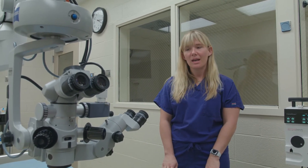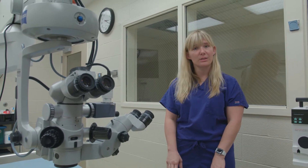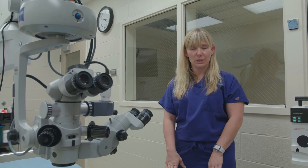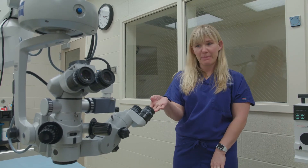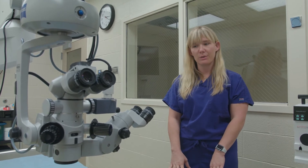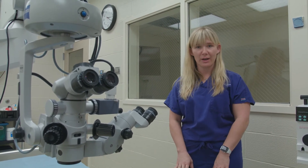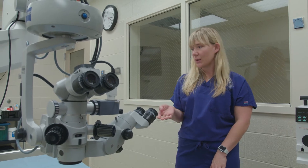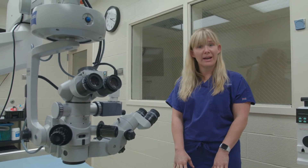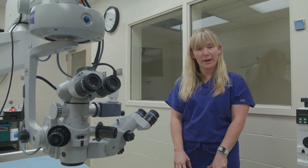Here at K-State we do approximately three to six surgeries per week and the type of surgery varies based on our caseload. Generally we have one, sometimes two cataract surgeries per week, which is one of the most common elective procedures we do. This operating microscope is really integral to our ability to remove cataracts safely, and dogs are the most common species we do cataract surgery on. Although the scope is on wheels and can be moved to the large animal hospital for equine cataract surgery, which we have done as well.